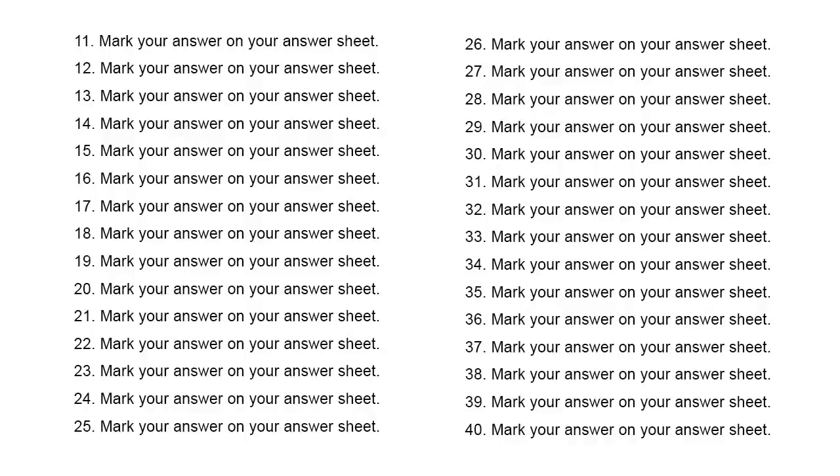Number 39. When's the best time to contact you? A. Try me this afternoon. B. Let's sign the contract. C. The best is yet to come.